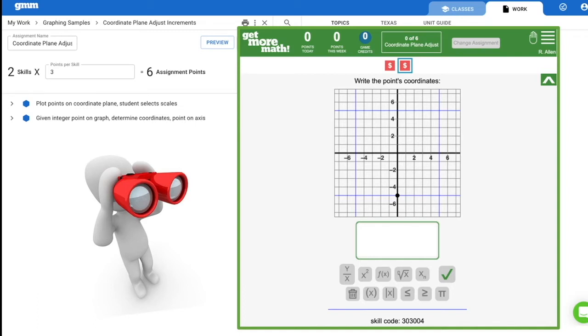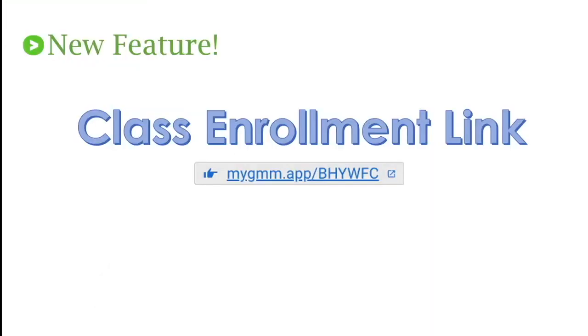When you assign, you want to make sure your classes are set up. We do have a new class enrollment link that's going to make it easier for you to have your students enrolled in your class and get them working quickly into the app right away. Let's go ahead and take a look at what the class enrollment link is going to look like.